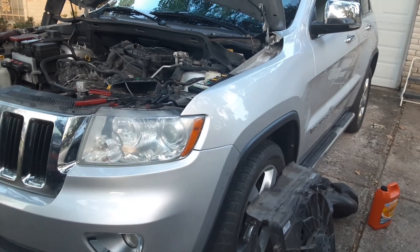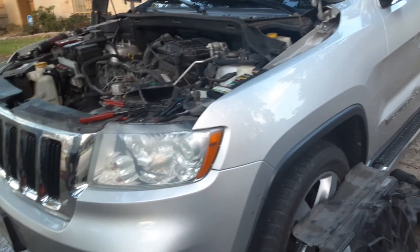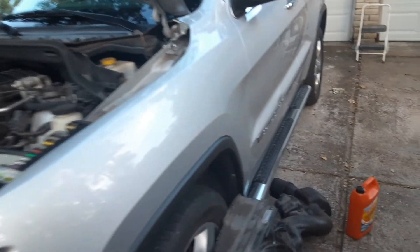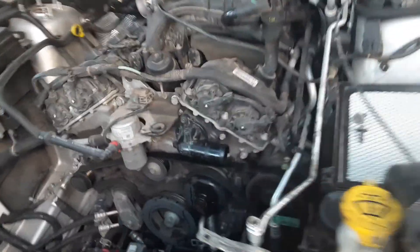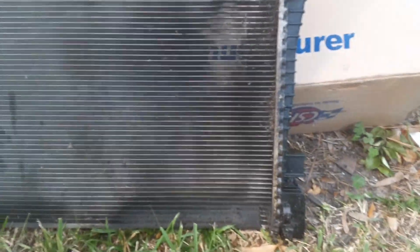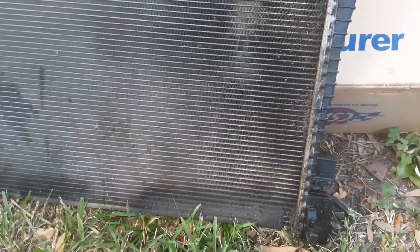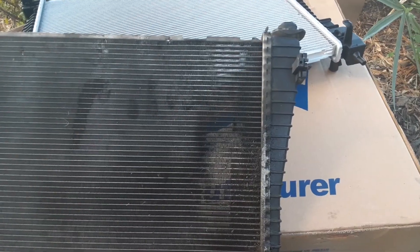Hello my social media people. We have this 2012 Jeep Grand Cherokee and today we're working on the radiator. We have the old radiator here — just want you to look at it real good. This radiator was messed up, it was leaking all the coolant through the tank. Basically, one of our customers contacted us and asked about the service for this radiator.